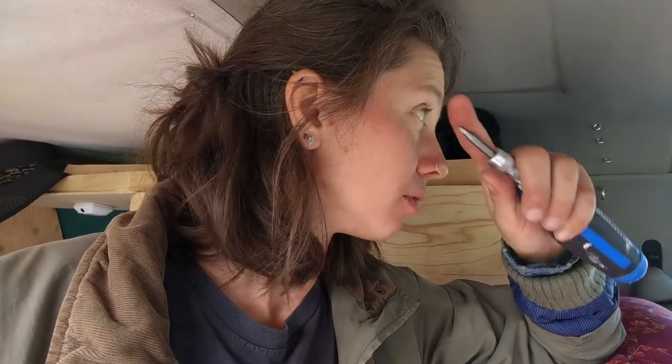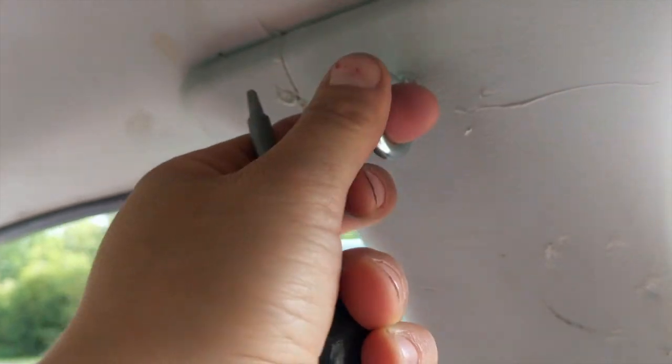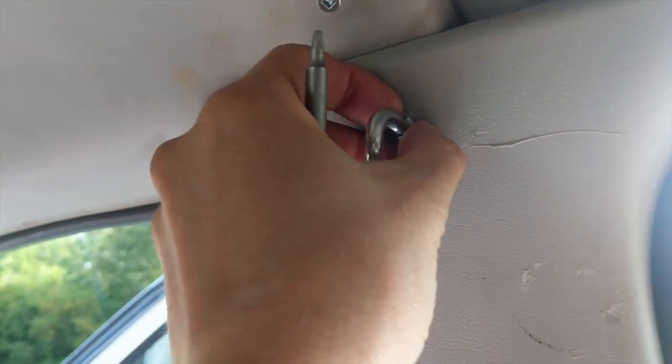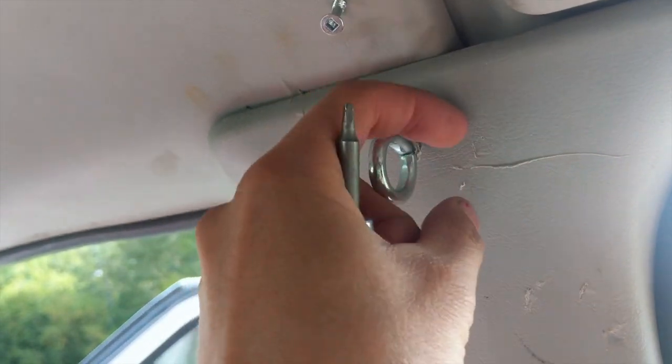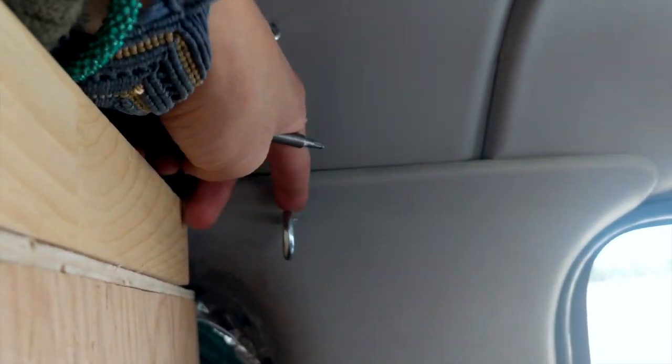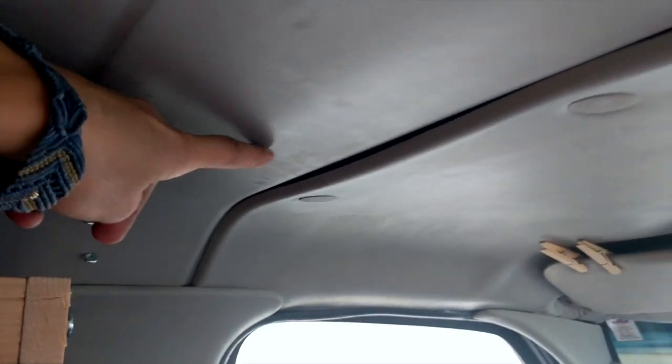I'm installing my curtains because I'm at the stage where I'm sleeping outside. I have some ideas and I'll show you how I'm installing them. I have this giant hook — it's overkill, I didn't realize it was too big, but the width is good so if the curtains pull it won't strip. It's more grounded. Then the little hooks are these smaller ones. So this big hook goes like this, and I'm going to have a wire running along here — that's my curtain setup.